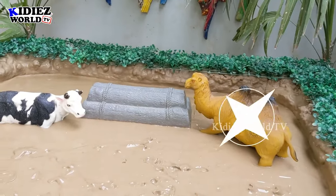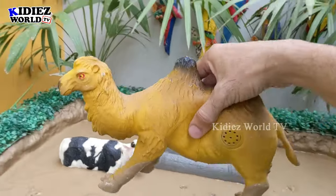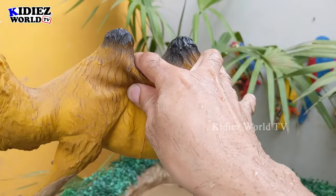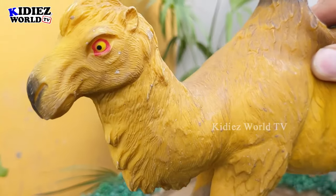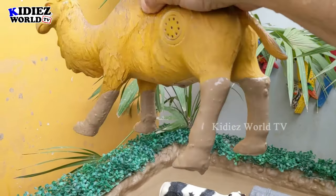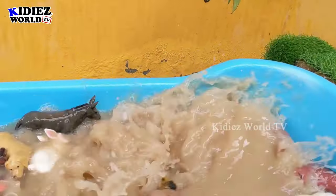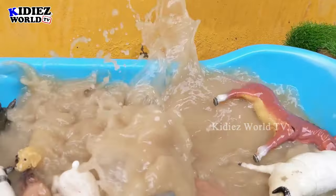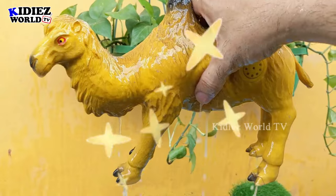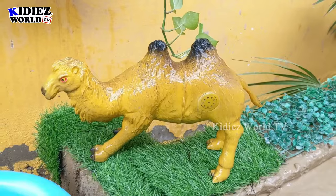Now we have two big animals, so let's go for the biggest — we have a camel! Wow, a very big animal, camel, and this camel has two humps. Camels are also known as the desert ship. They are very hardcore animals, and this camel is so big and very very dirty. Let's wash this big farm animal. Here we go — this camel is completely clean and looks so great!